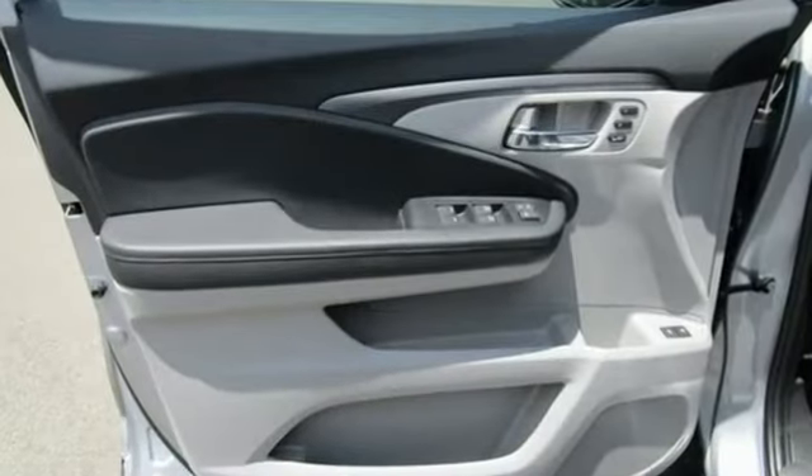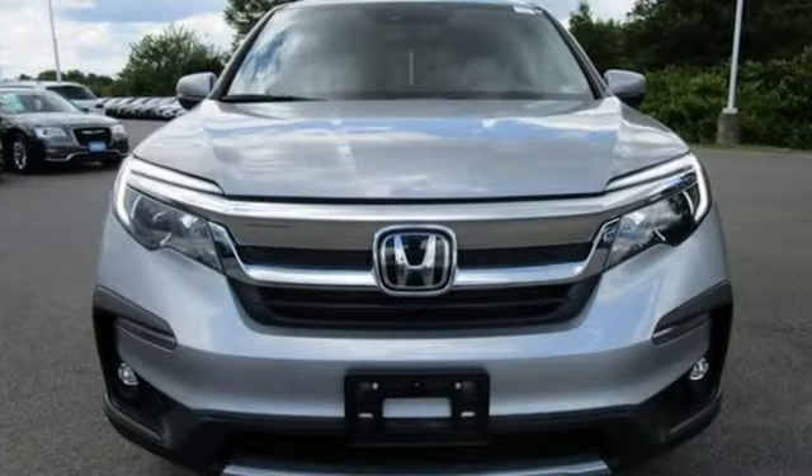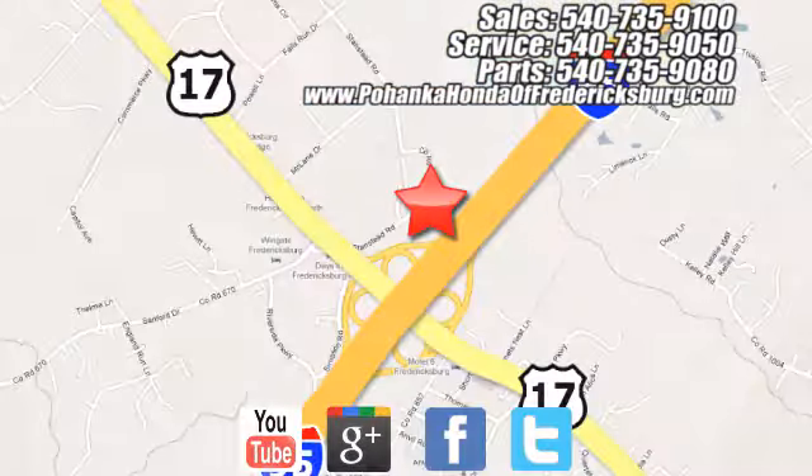Every Honda's designed with the driver in mind. If you've been waiting for the perfect time for a test drive, the time is now. Experience it today. Pohanka Honda of Fredericksburg is a great place to buy a car, conveniently located at 60 South Gateway Drive in Fredericksburg.